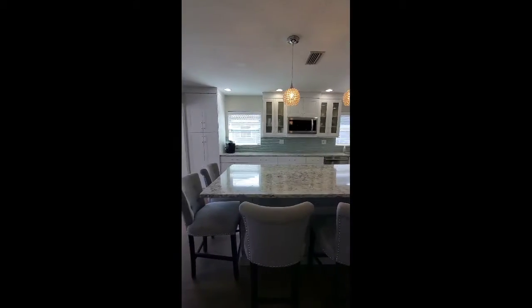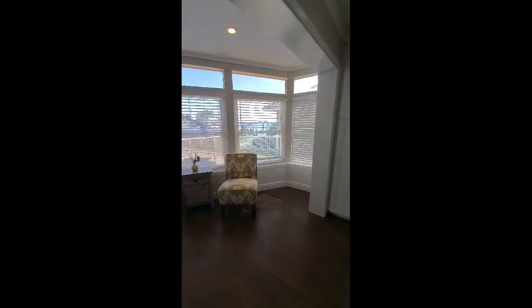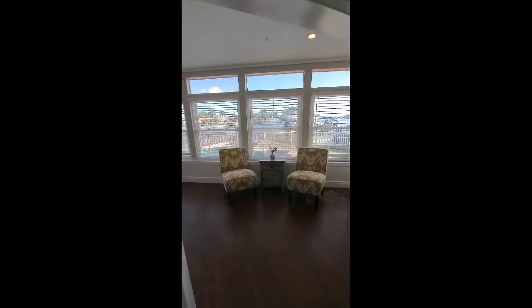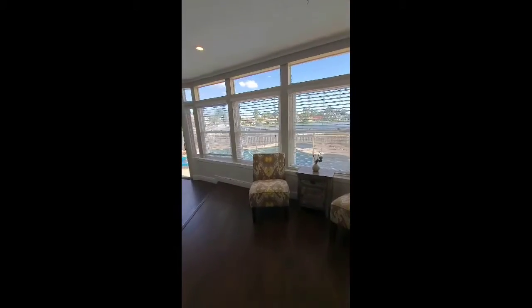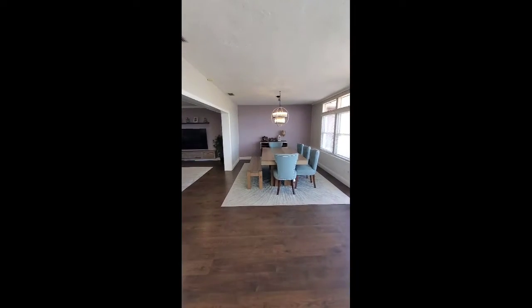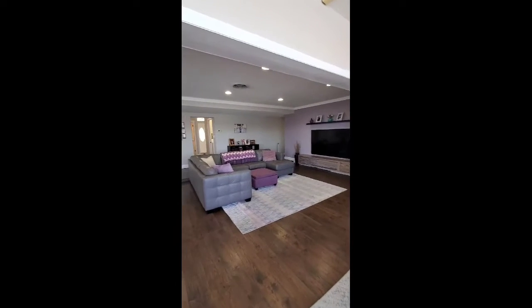White cabinets with a light gray island — look at that water view! There's a little sitting area, the dining room, and the living room.